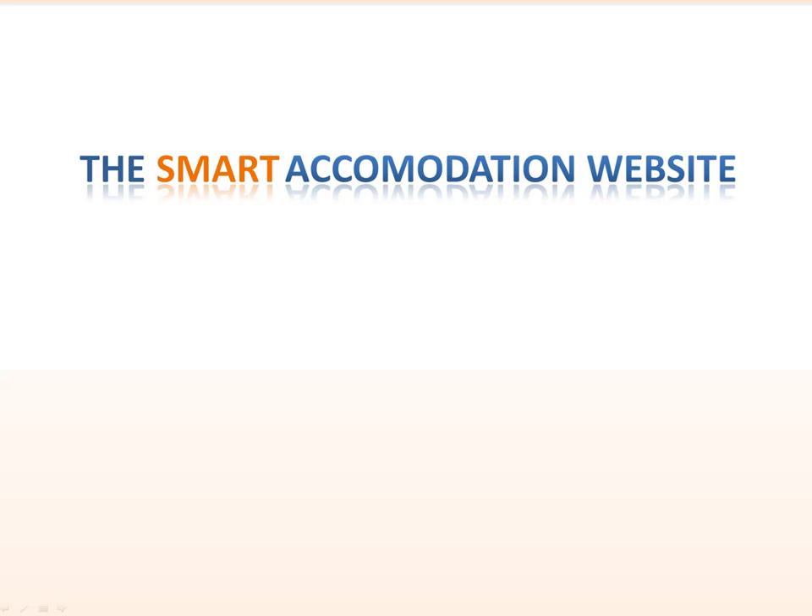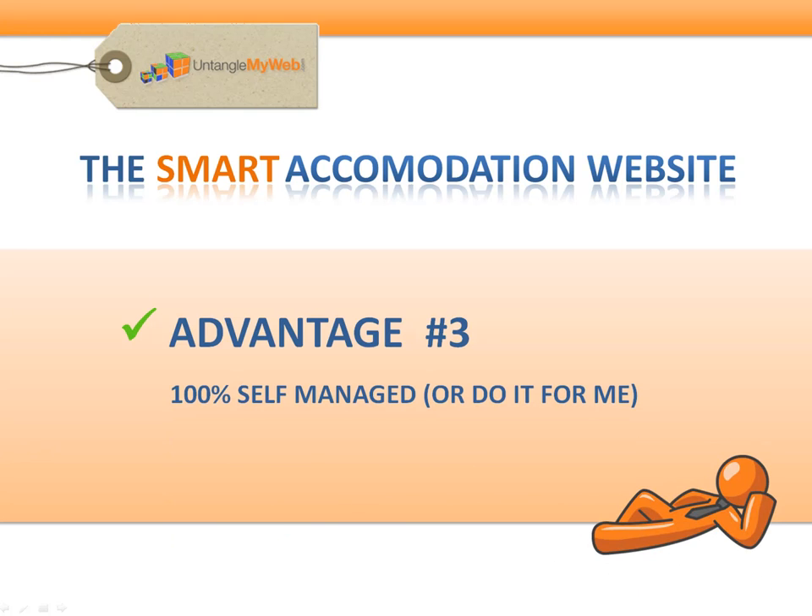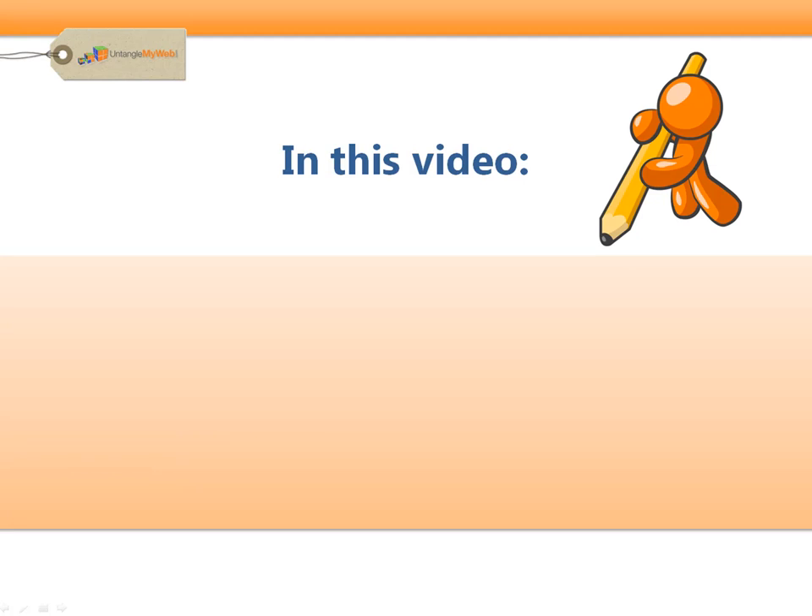Hi again, it's Julia from Untangle My Web. In this video — 100% self-managed or do it for me — the final instalment of the Smart Accommodation website series, I'm going to show you how to plan for success so that your accommodation website is online and generating bookings in weeks, not months.